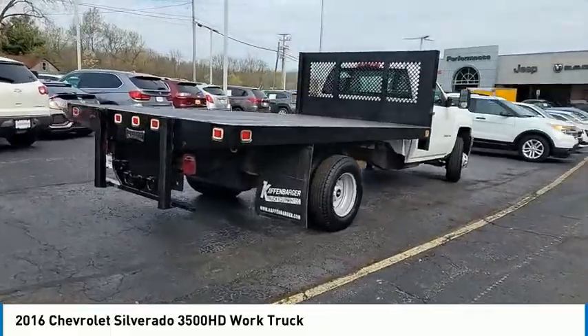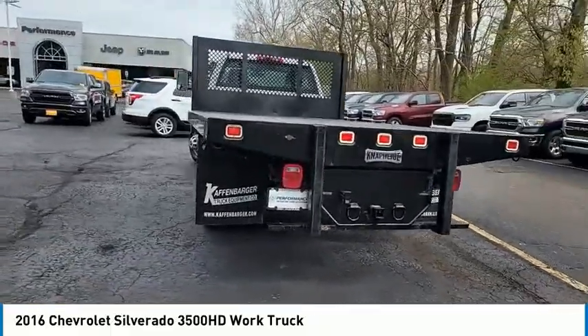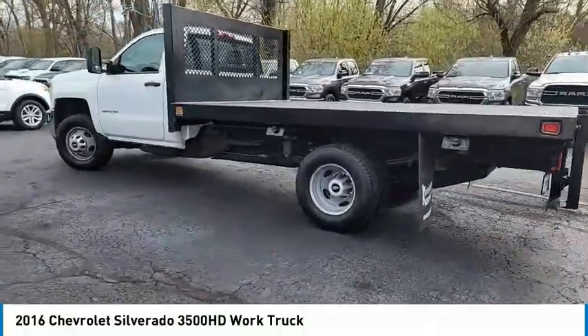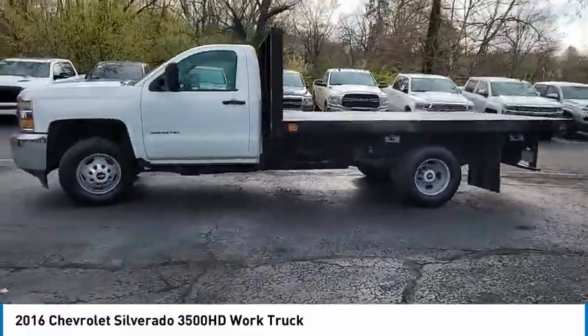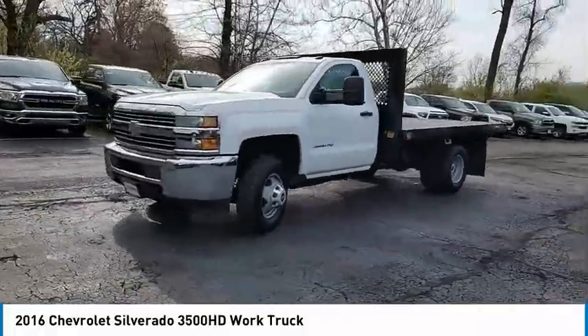This vehicle has less than 120,000 miles. Here are some of this vehicle's great options: electronic stability control, brake assist, traction control, front wheel independent suspension, four-wheel disc brakes, speed control, trip computer, tachometer, power steering, tilt steering wheel.